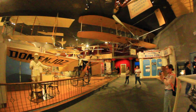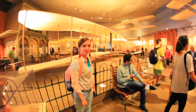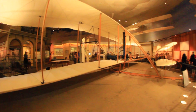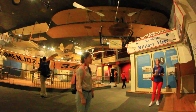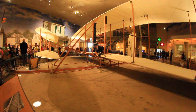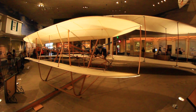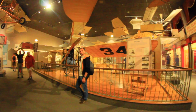Every next exhibit was more interesting than the previous one. We begin our museum review with the original Wright Brothers wooden plane called Flyer. The Wright Brothers made the first controlled flight of a powered, heavier-than-air plane in the history of humanity. On December 17th, 1903, Wilbur and Orville Wright took to the air and landed the Wright Flyer. A lot of engineers tried to build their own plane at that period — there was a real competitive race in the field of aviation — but it was the Wright Brothers who were first to make a successful flight. Interestingly, the first flight lasted only 12 seconds and covered a distance of 37 meters, or 120 feet.